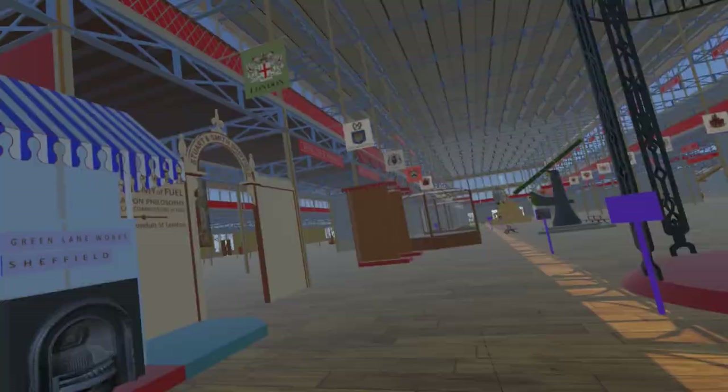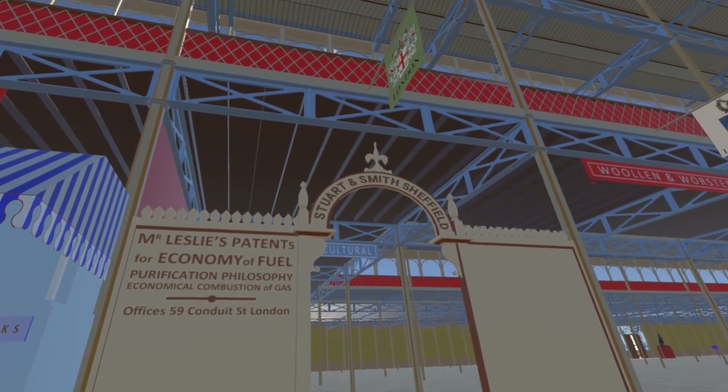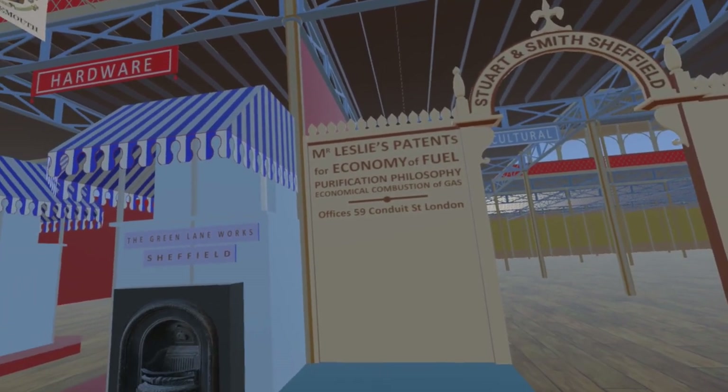This theme of stove grates is hardly surprising. Coal fires were probably the de facto method of heating a home in 1851. Having said that, Mr. Leslie clearly saw gas as the fuel of the future.